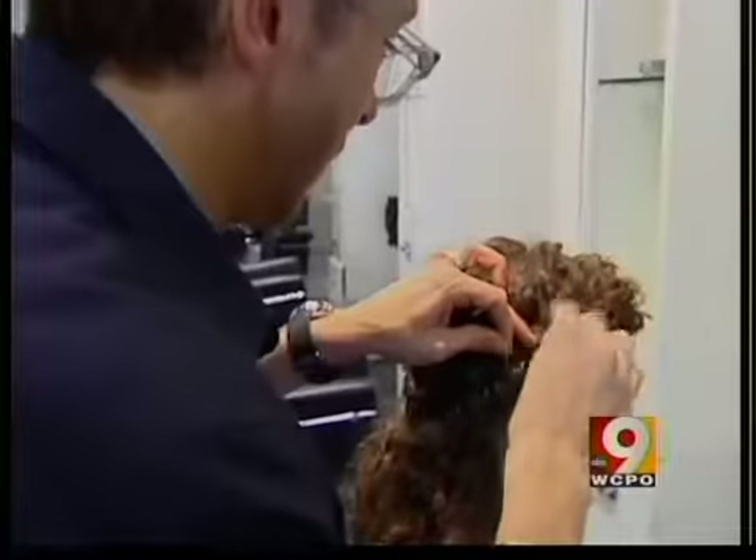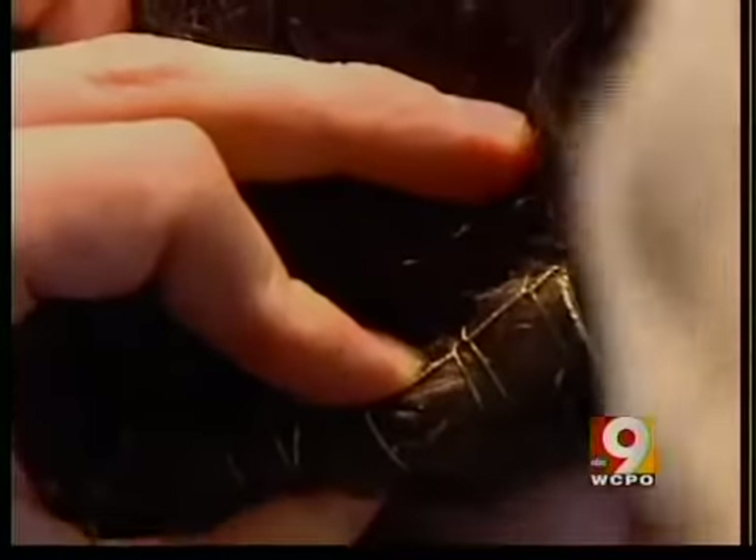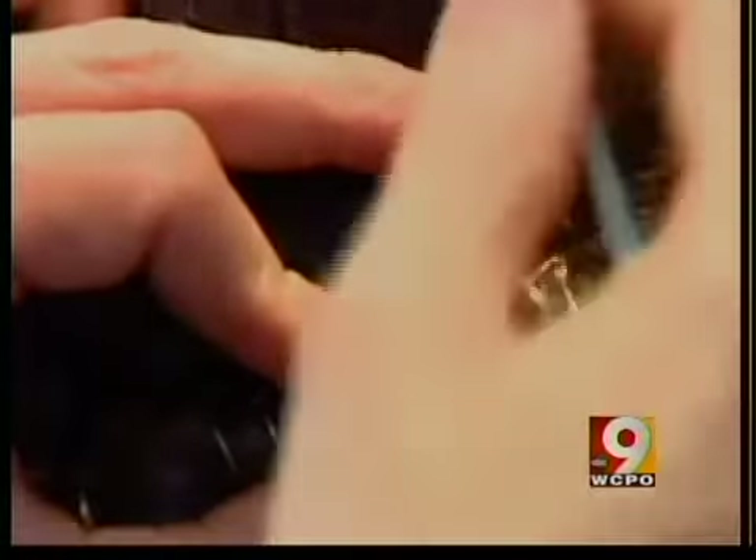Hair sewing is faster than the typical updo, lasts twice as long, but costs about the same.